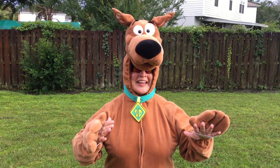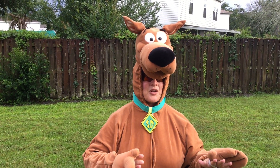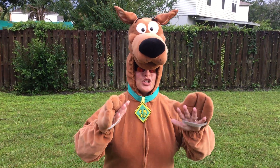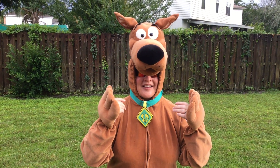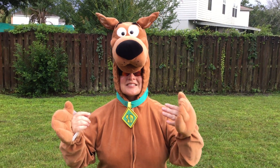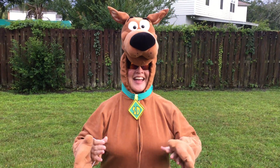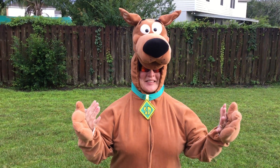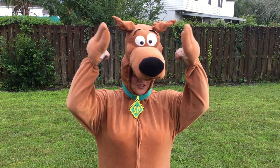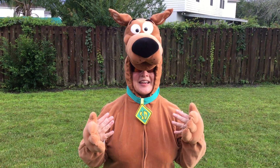Now, boys and girls, a mystery is a kind of story that has a secret or something that is very difficult to explain. And usually, in a mystery, a crime has been committed, or something has been lost or stolen. Now, boys and girls, some mysteries are make-believe, like Scooby-Doo, or Magic Treehouse books, or Cam Jansen.